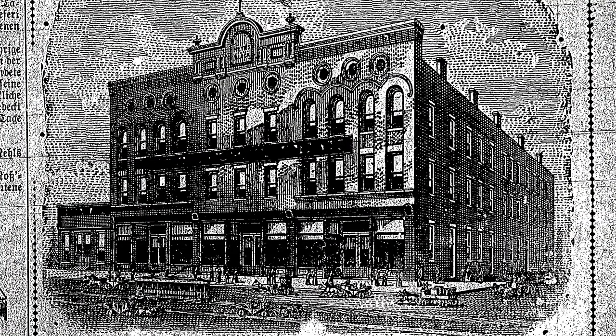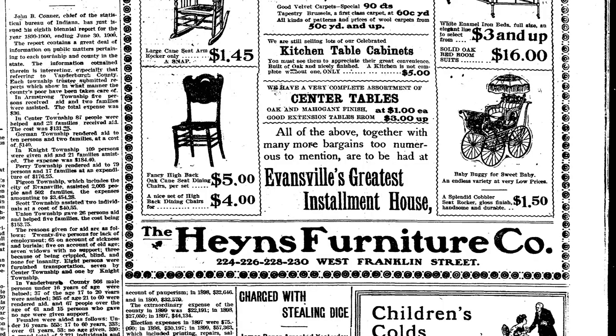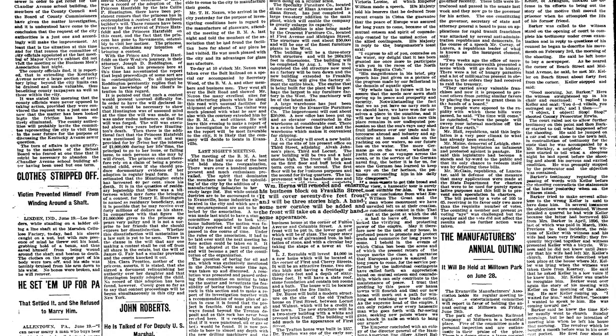This building was originally built in 1870 and served as a boarding house. Later in 1884, a saloon was opened on the bottom floor. In 1899, the Haynes Furniture Company occupied the left portion of the building and later enlarged the building in 1901. The addition included ornamentation at the top in the brickwork to match the original structure.